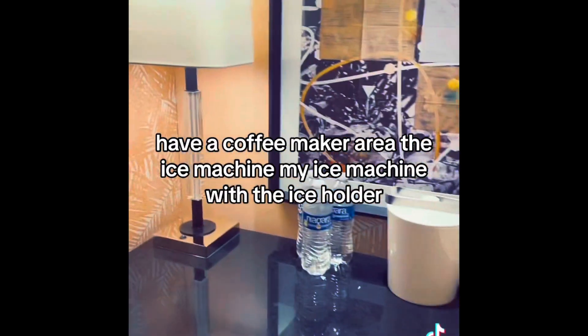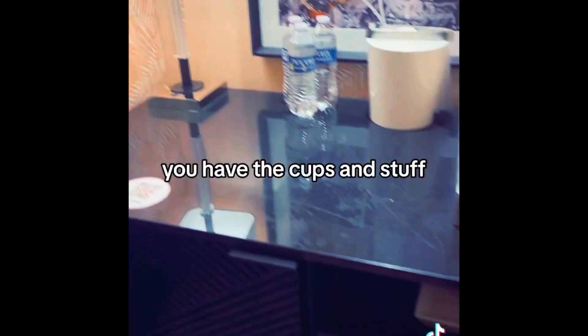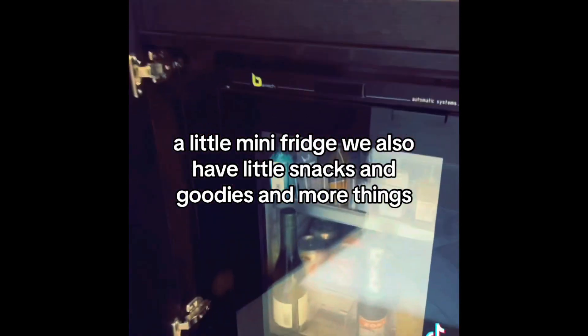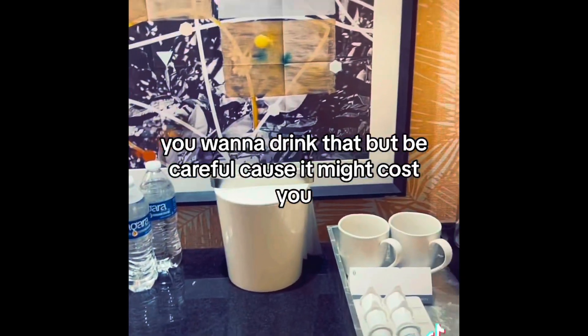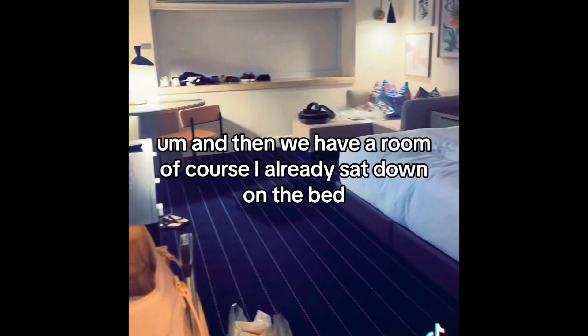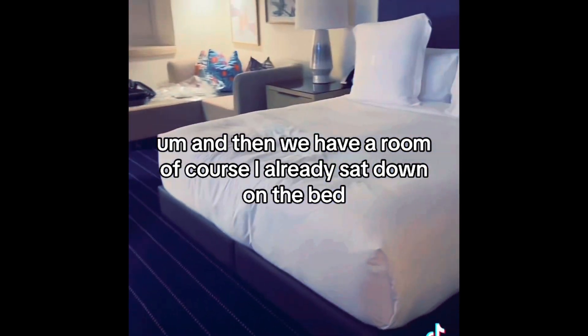When you walk out here you have the bar area, a coffee maker, an ice holder, cups, and a little mini fridge. You also have little snacks, goodies, and drinks — but be careful because those might cost you.